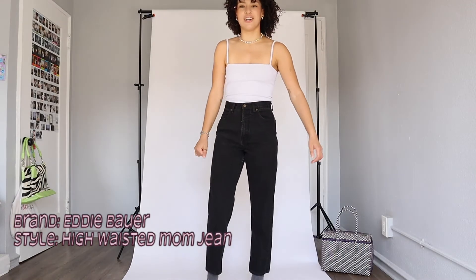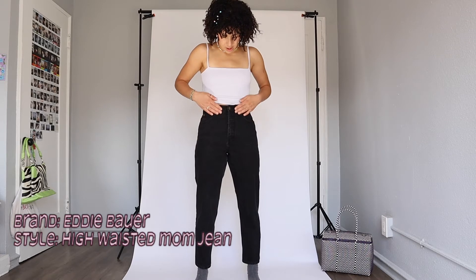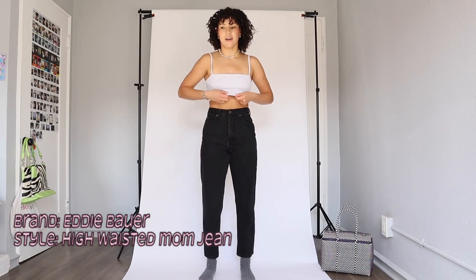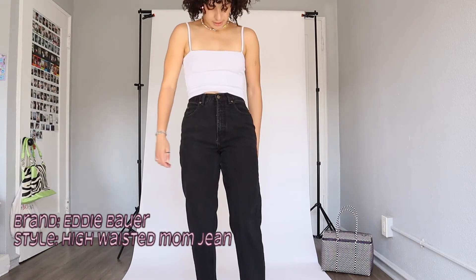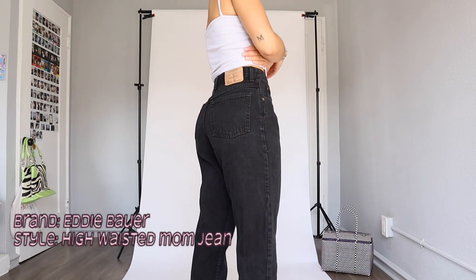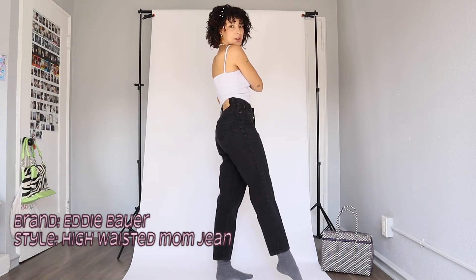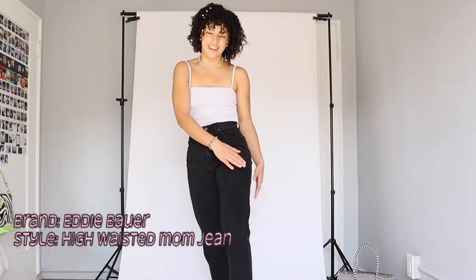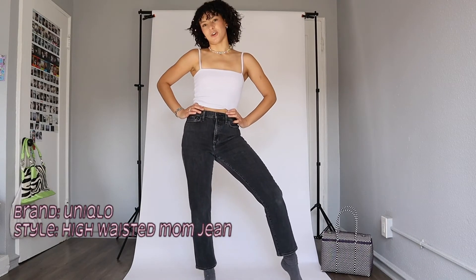Moving on to different colored jeans — black jeans. I just recently thrifted these and I'm obsessed. They're kind of like the other light-wash mom jean style, but they fit perfectly and have the same sort of length. There's a big patch on them, and I feel like when a jean has a big patch like that it just sells me right away — it adds so much. These are like true black, which is really fun.